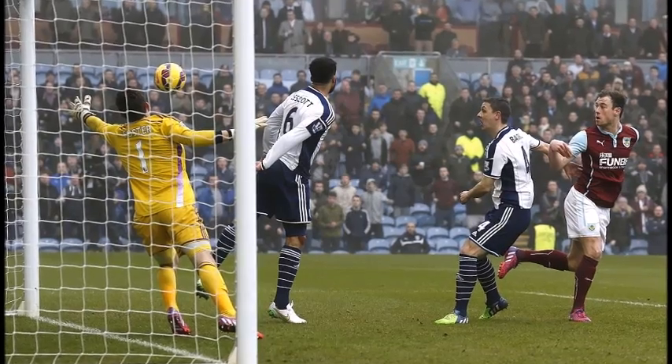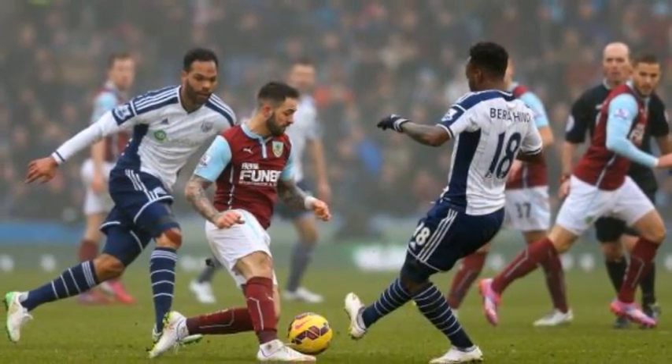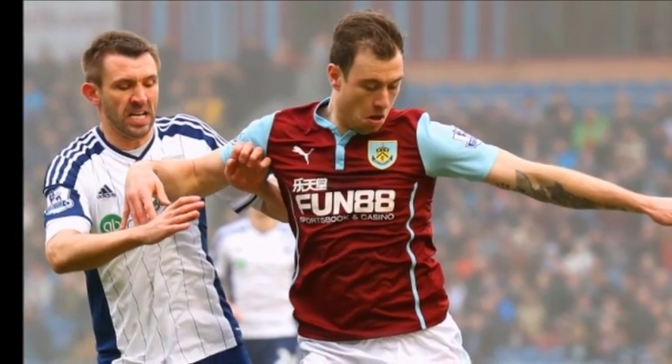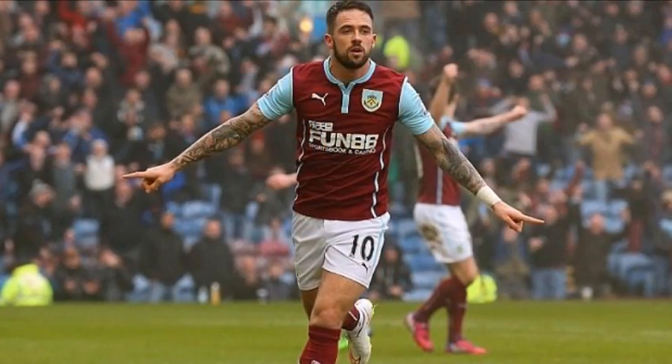Just when it seemed the home side would reach the interval with a comfortable lead, Brunt lost his man at a corner and headed Callum McManaman's delivery in off the bar from close range. Brunt then turned provider for the equalizer, sending in a corner from the right that half-time substitute Ideye flicked home, having escaped the attentions of David Jones.